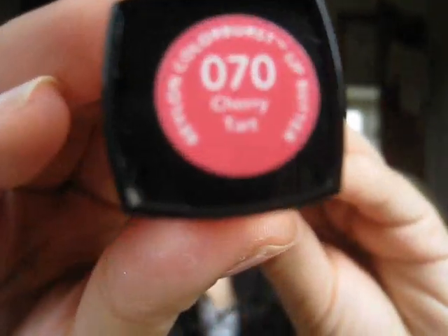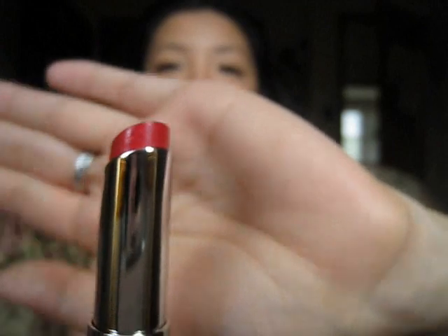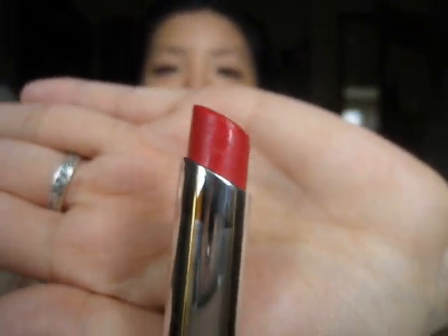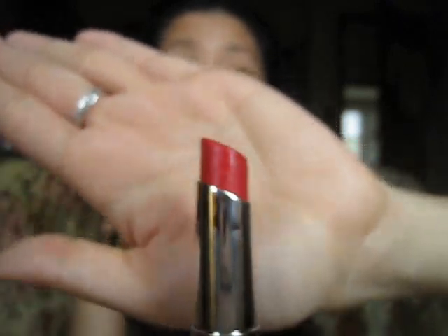The last one I picked up was number 70, Cherry Tart. This is just a really, really pretty bright red and I just love the shade. It's just very juicy looking when you wear it, so I absolutely love this color.